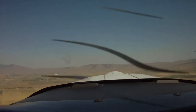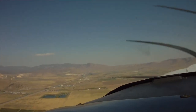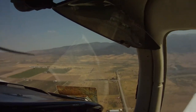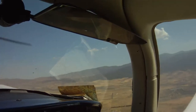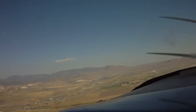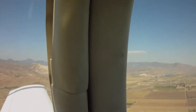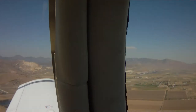Tehachapi traffic, Tomahawk 25700-Delta, about 3 miles southeast of the airport right now at 5,400 feet. We're going to make a 360 for climbing. Tomahawk 790-Delta, we have you in sight, 51-Alpha. Have a good flight! You too, 51-Alpha.